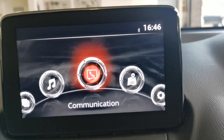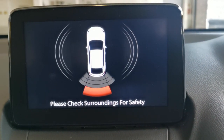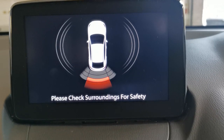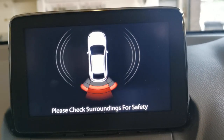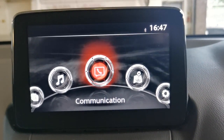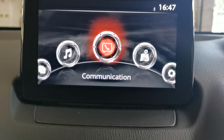The home screen looks like this. When you engage reverse, the display shows your parking sensors with banding — the closer you get to an object, the closer the banding gets to the vehicle. It's a really good system, just as good as a reverse camera, and the beeping certainly keeps you alert.